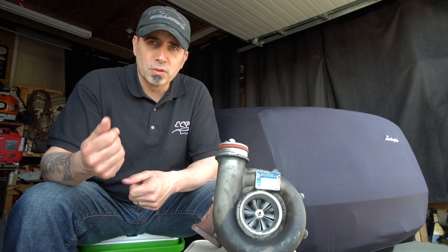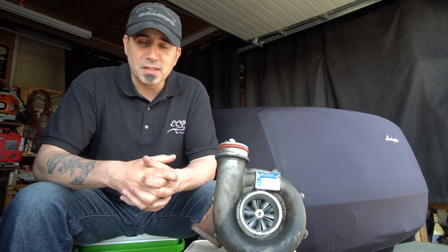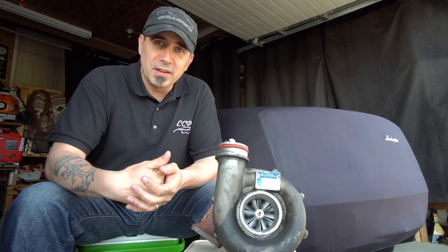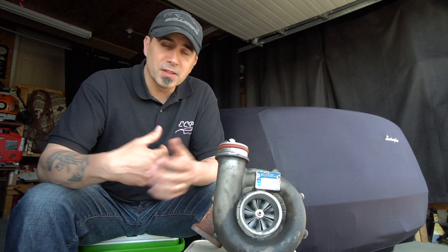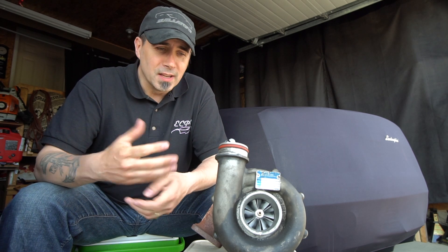Due to the increased efficiency found with turbos, they are more accepted in today's manufacturing processes. That's why many manufacturers are strictly going with turbos — they improve efficiency and satisfy regulators.